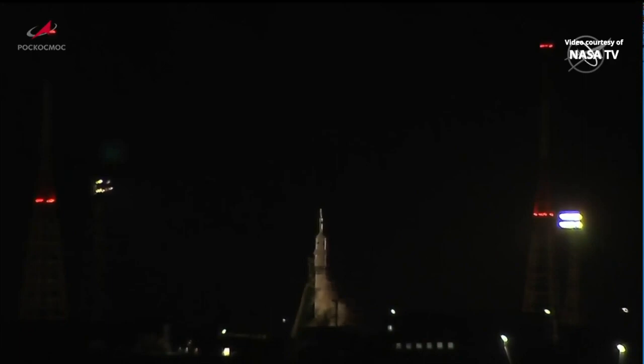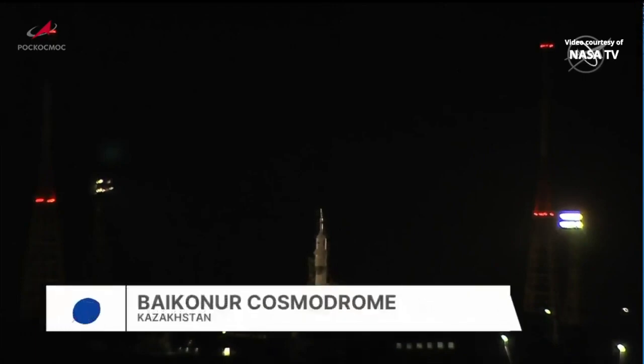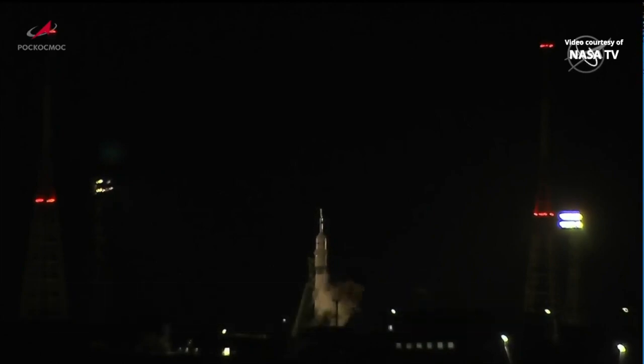You are looking live at Launch Pad 6 at Site 31 at the Baikonur Cosmodrome in Kazakhstan, where it is just past 5 a.m. on Friday morning in the frigid pre-dawn hours. In your view, a Soyuz 2.1A rocket, fully fueled, ready to lift off 24 minutes from now to send the Soyuz MS-23 spacecraft without a crew on board on a two-day journey to link up to the International Space Station.